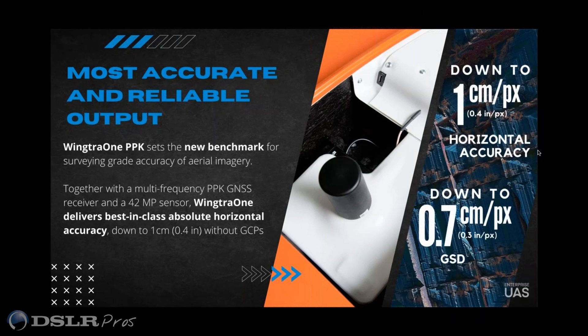It comes down to the resolution of the camera. The higher the resolution, the higher the accuracy. With our 42 megapixel sensor, it's extremely accurate. We can adjust different flight heights if you want to increase or decrease the ground sampling distance. What's nice about the project planning software is you enter in what you want the ground sampling distance to be, and it will tell you what the flight height is — you don't have to do any conversions. It sets that up for you.